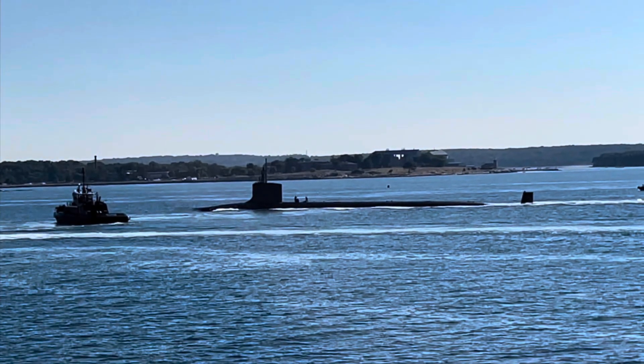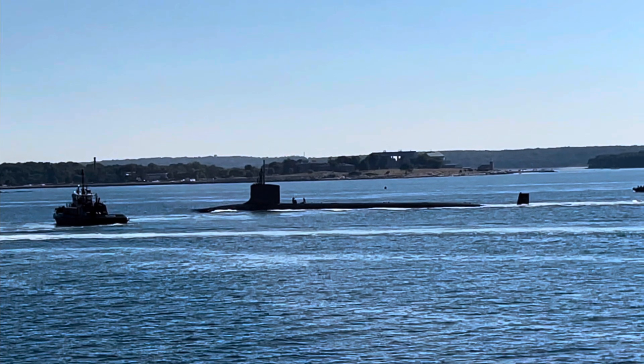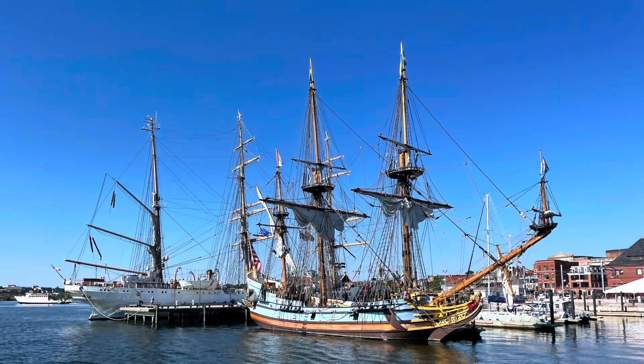How cool is that? This is a separate video, check it out. We even saw some tall ships.